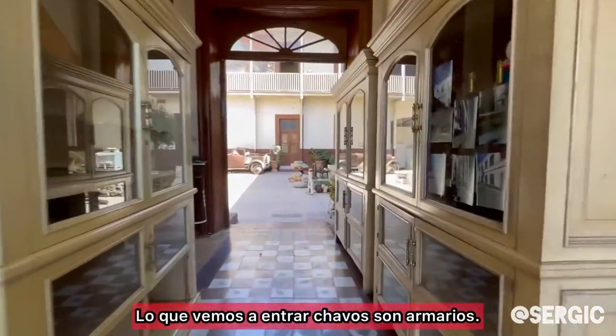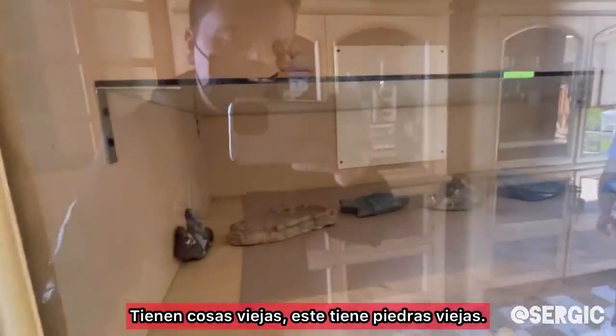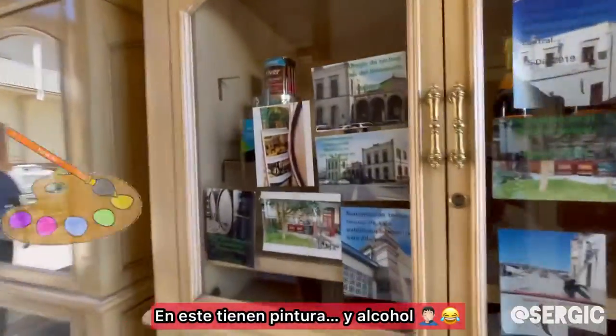All right, guys. So what we see here when we first walk in is just some cabinets. I guess they have some stuff in them. They have some rocks, some old rocks. In this one they have paint and booze. Let's continue.